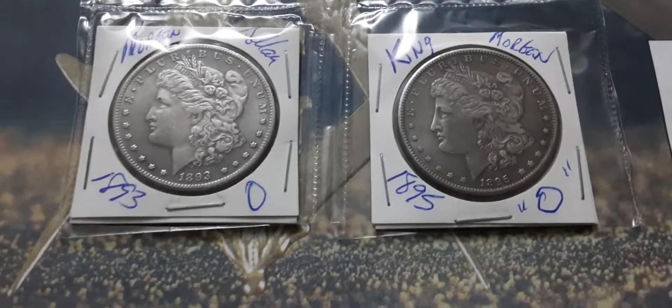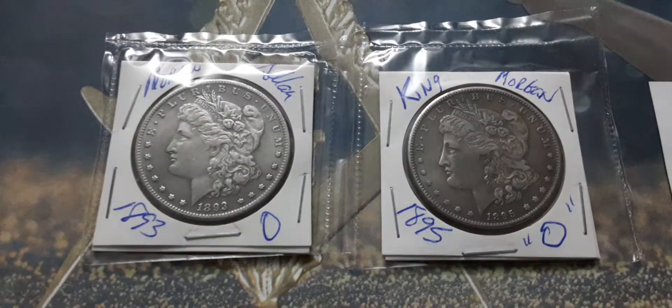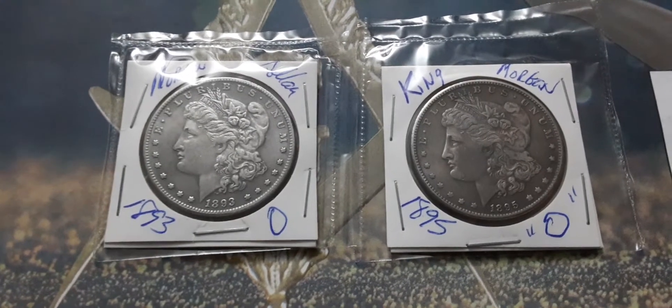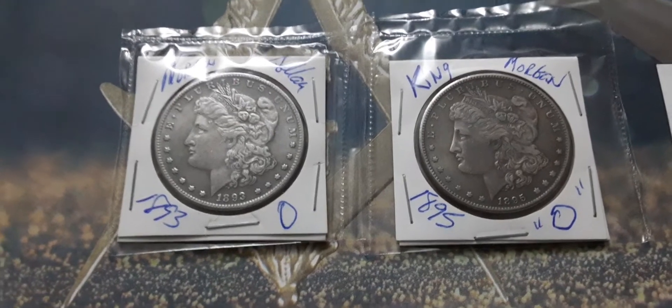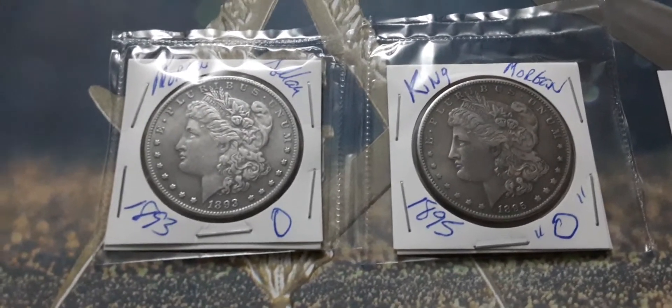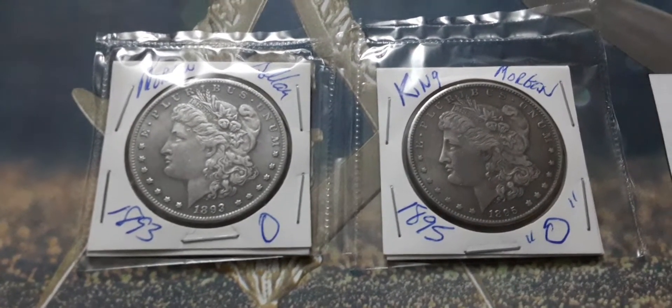What's up, YouTube? Pastor Bob here. A long time ago, some people asked me what are the two most favorite coins that I have in my collection. Well, it's actually a few, but these two I prize probably the most. They have the most meaning to me in different ways.